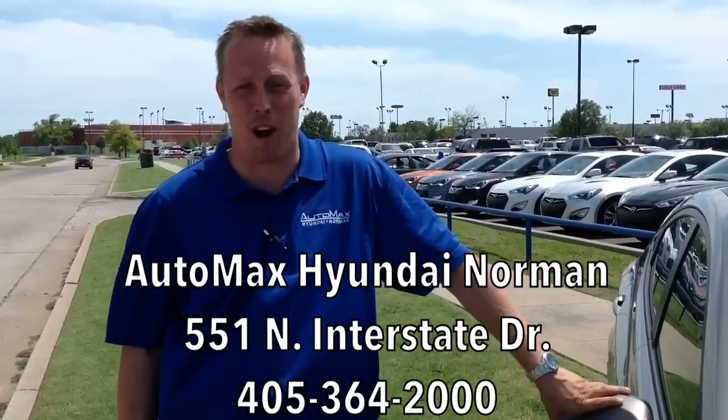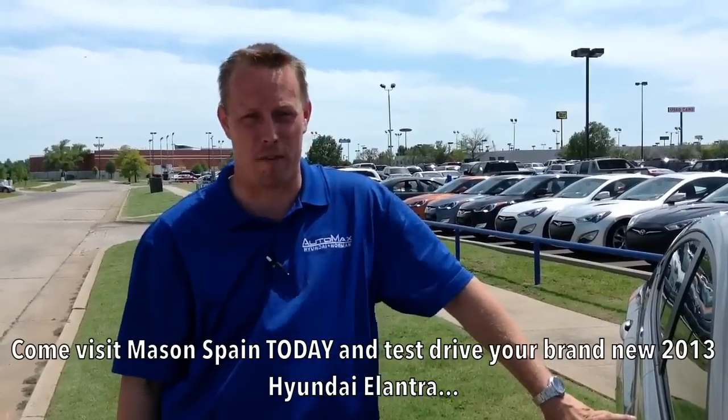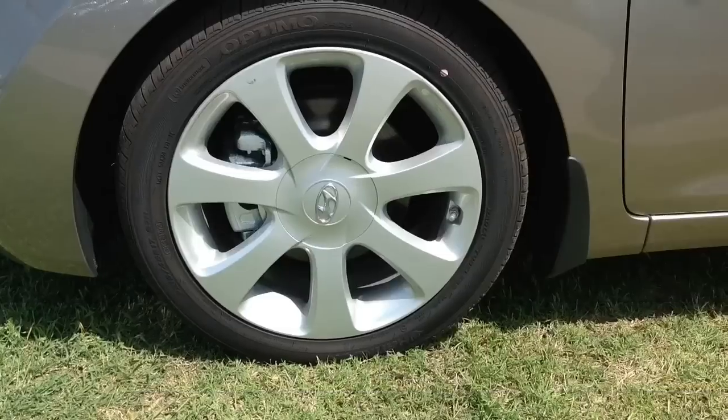Hi everybody, I'm Mason Spain. I work at AutoMax Hyundai in Norman on the mile of cars, 551 North Interstate Drive, and I would like you to come down and see me to test drive your 2013 Hyundai Elantra. I want to show you around the vehicle, show you some of the features and do a good little walk-around presentation for you.